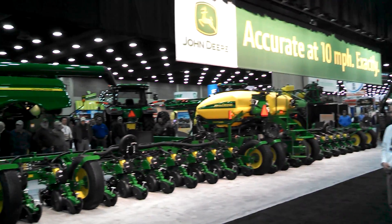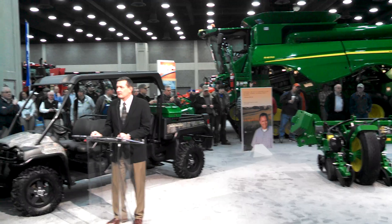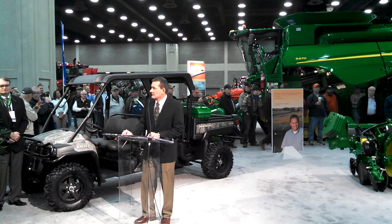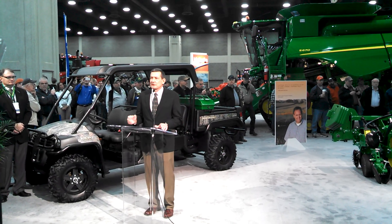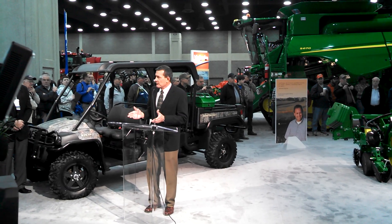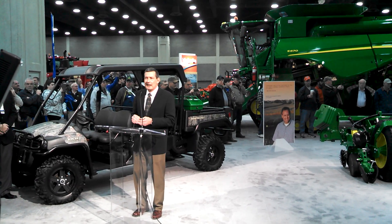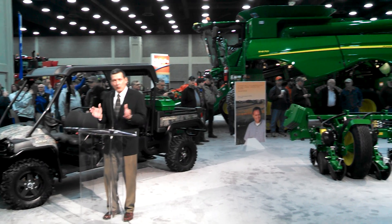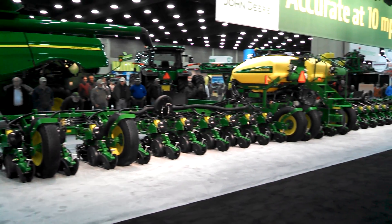Thank you. This planter unveil also reveals a theme that we're going to have. This theme — that you can see — is accurate at 10 miles per hour, exactly. This is reality; this is not some concept that we're working on. As I mentioned before, we're going to be able to deliver exceptional seed spacing at higher planting speeds, and this is a true benefit for our growers who really have to work within a narrow and tight planting window in order to optimize their yields in their fields.